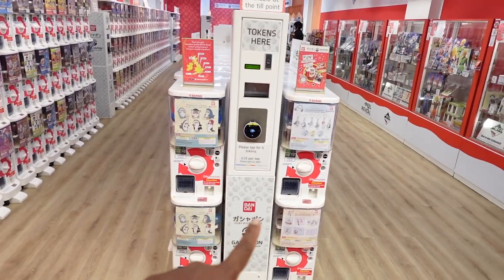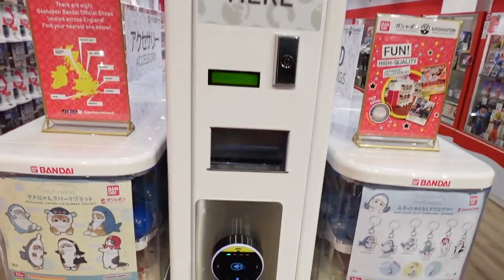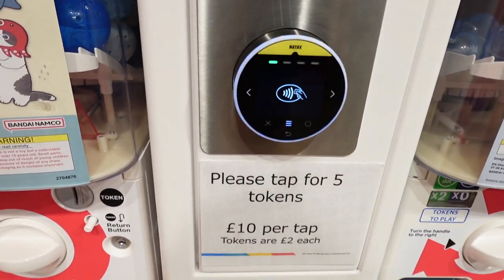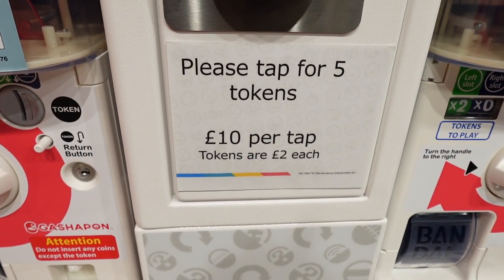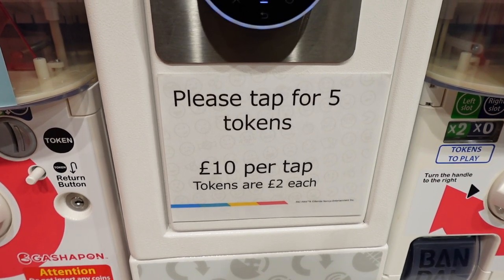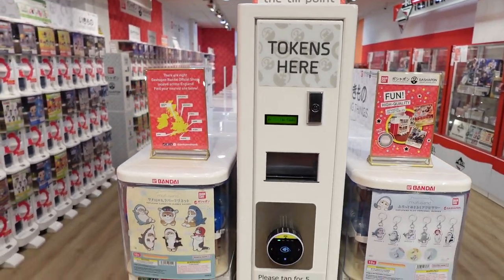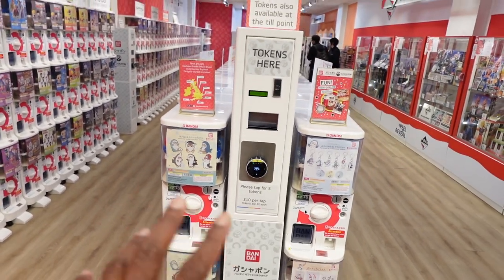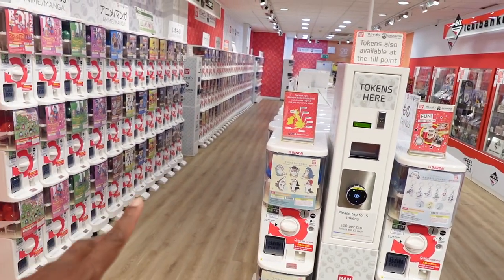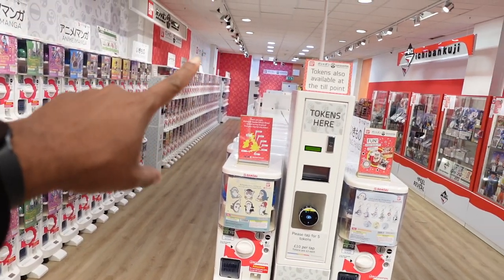So when you walk in, you're greeted with a token machine straight away, right away, so you can go get your tokens. It's £10 per tap. Tokens are £2 each, as it says there. So you get your tokens, and you can literally go to the left-hand side here — there's loads of Gachapon down this side, and it goes right down to the back as well.